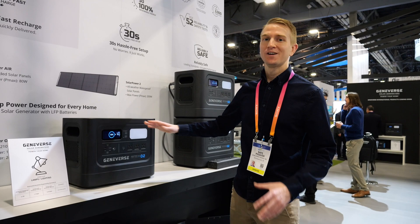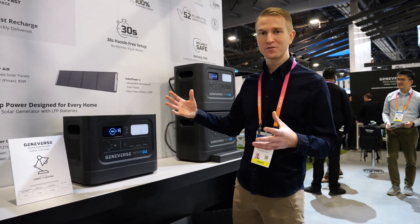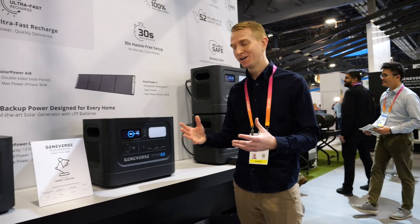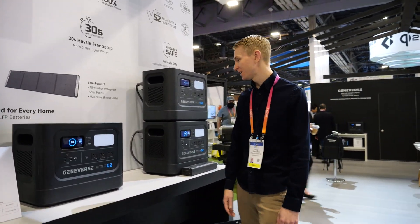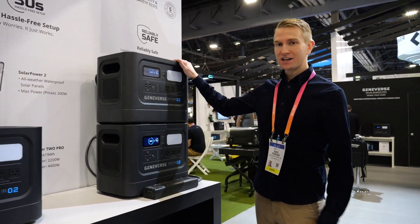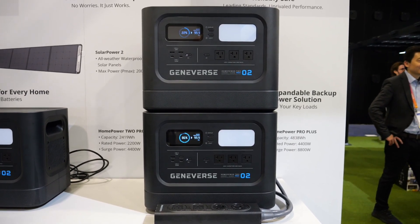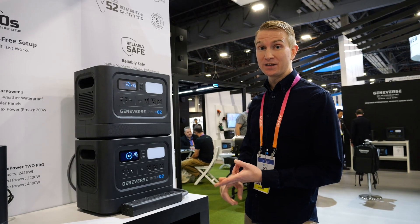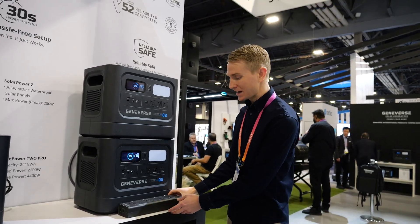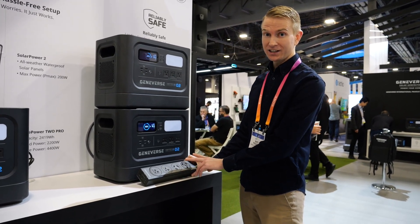Our tagline is 'power your home' because we want to power your home devices. Eventually we'll have even more powerful units that can actually power the entire home system. They can use the solar panels, the AC wall outlets — everything right there. All indoor safe.